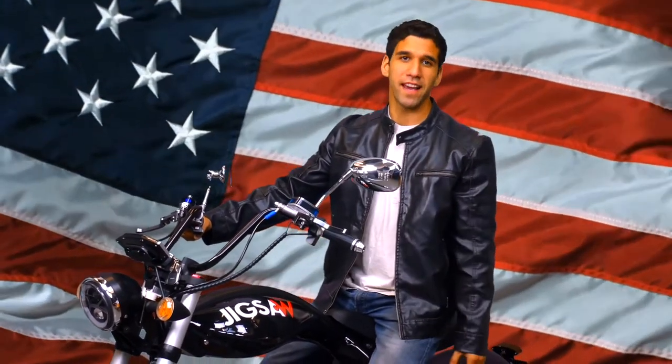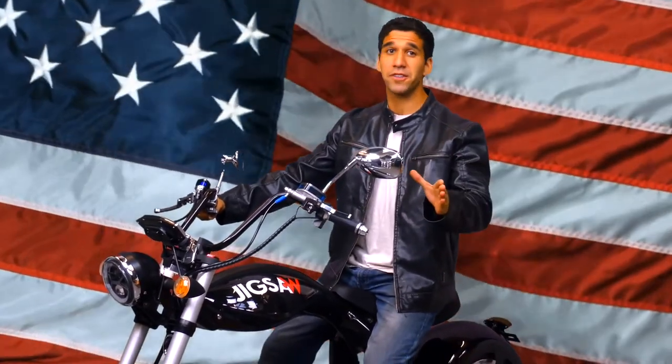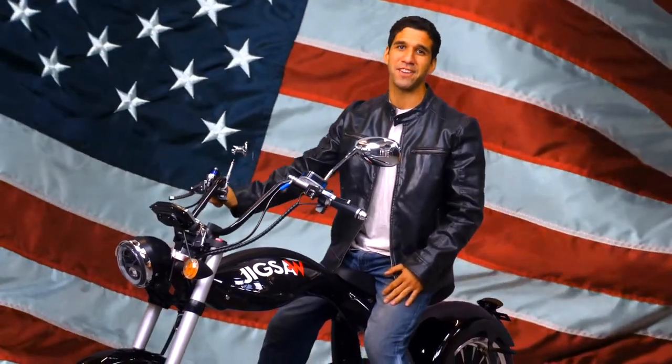The chopper is made in the USA and distributed from the US, which means you'll get faster production, quicker delivery, and a little bit of that American muscle magic.